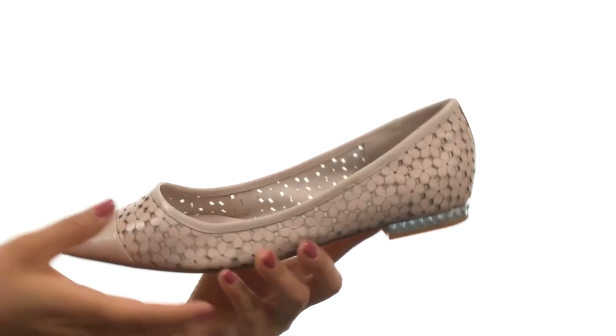And down at the bottom, there's a durable man-made outsole. Show off your fun side with this beautiful pair from Dune London.